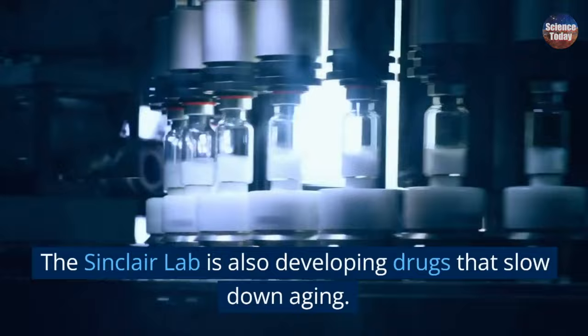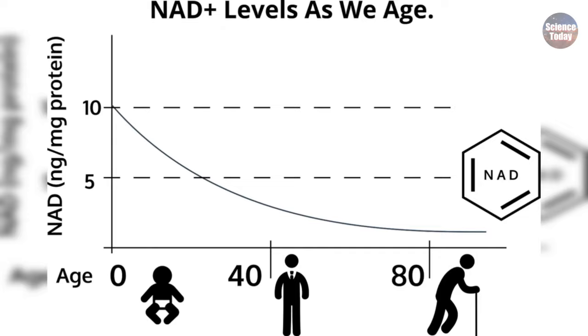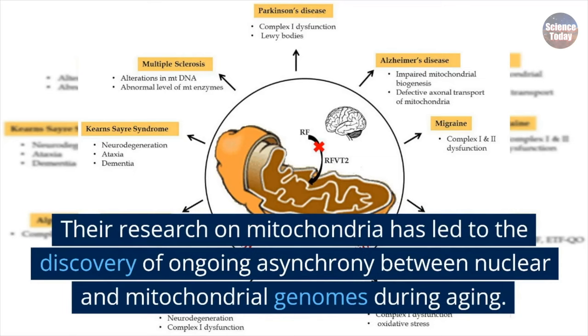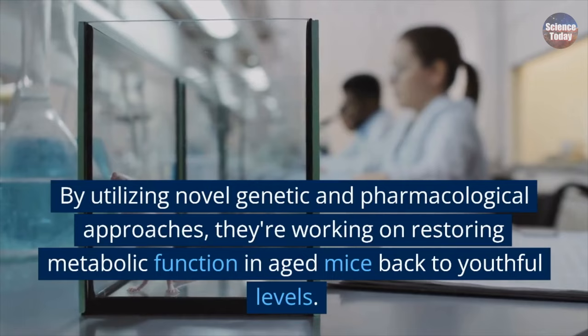The Sinclair Lab is also developing drugs that slow down aging. They've discovered that the level of a molecule called nicotinamide adenine dinucleotide, NAD+, declines with age. They're now working on molecules that raise NAD+, testing their effects on aging and age-related diseases, with some already in human clinical trials. Their research on mitochondria has led to the discovery of ongoing asynchrony between nuclear and mitochondrial genomes during aging. By utilizing novel genetic and pharmacological approaches, they're working on restoring metabolic function in aged mice back to youthful levels.